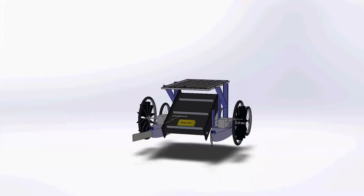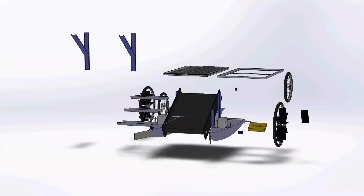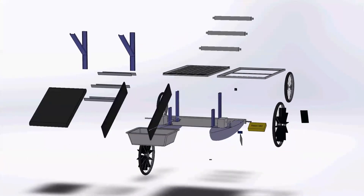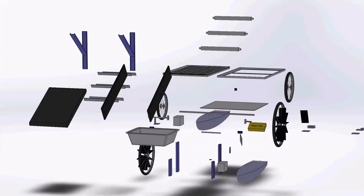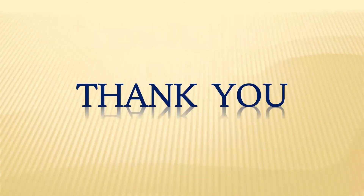This is an animation video for you to see all the parts of our robot at a glance. Please enjoy. We wish for your like and support. Thank you.